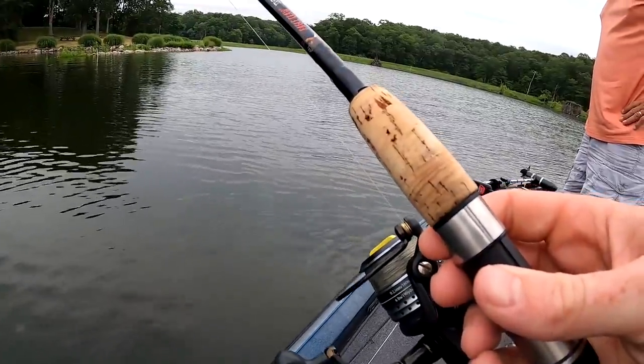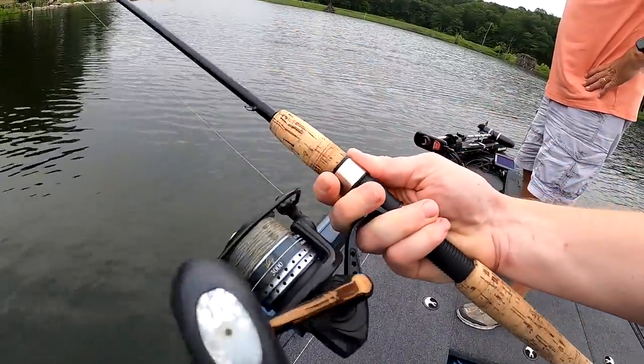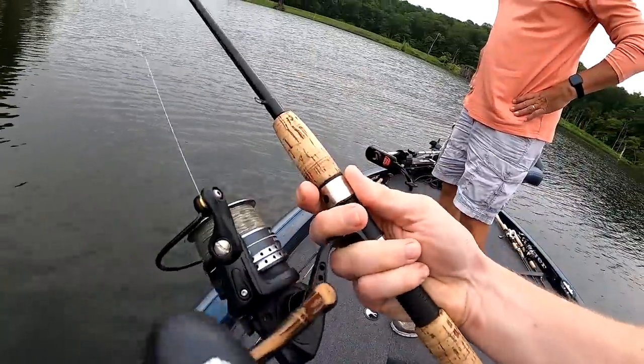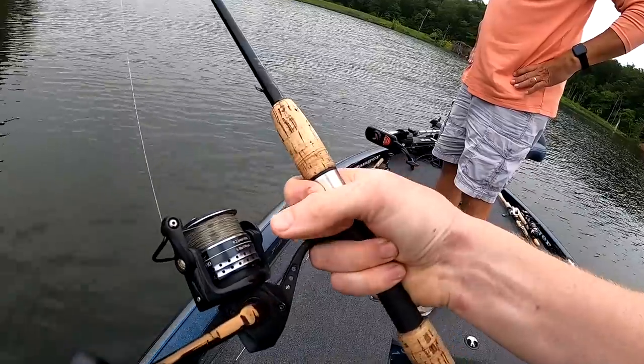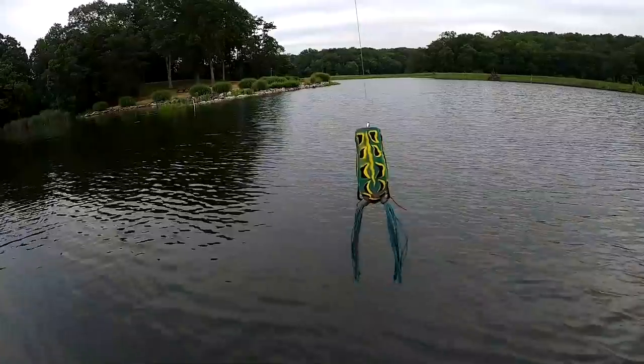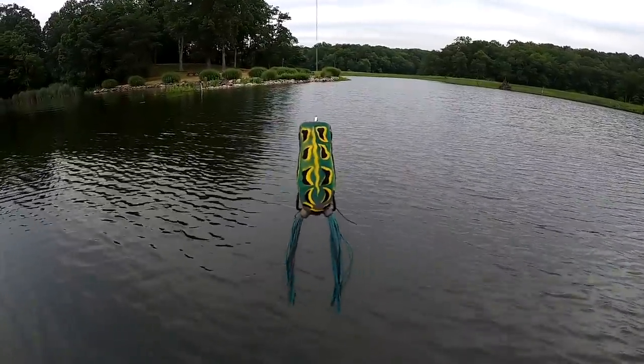Classic Eagle Claw, the Aristocrat — it's an older rod but very durable. The reels I use are the Wright McGill Victory Reels, 3000 size. Wright McGill is the parent company of Eagle Claw, and they were specked out by Skeet Reese.